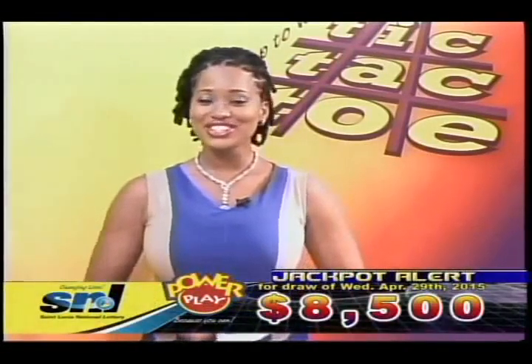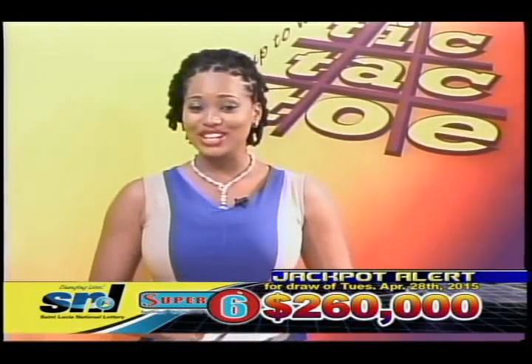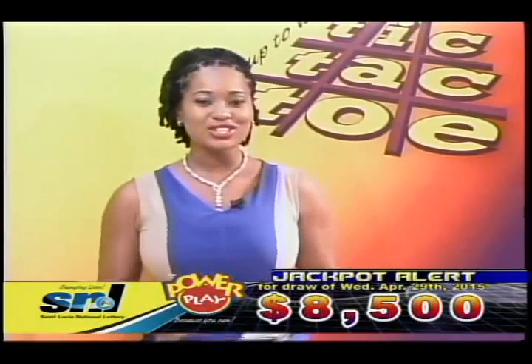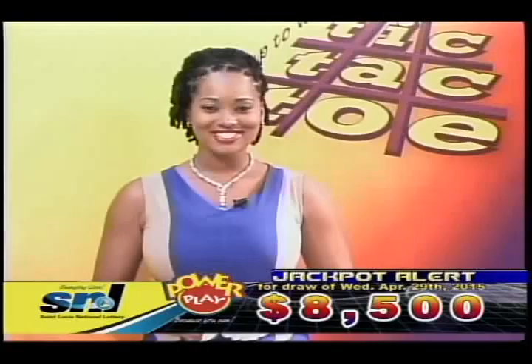Welcome, players, to another St. Lucia National Lottery draw. I know many of you tried your luck today with Super 6, so let me remind you to tune in at 10pm for your winning numbers. To the rest of you, let's play Tic-Tac-Toe. Good luck.